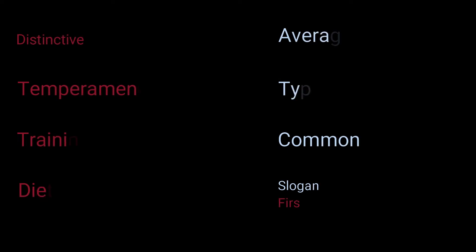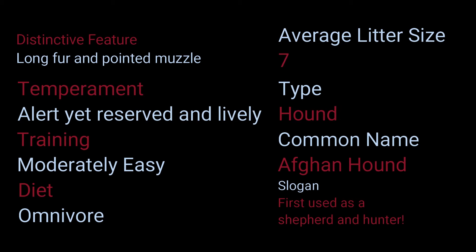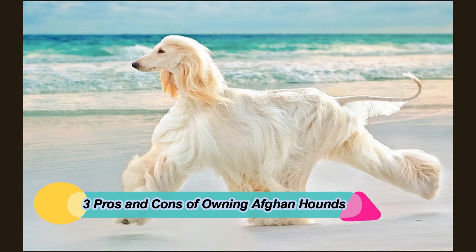Distinctive feature: long fur and pointed muzzle. Temperament: alert yet reserved and lively. Training: moderately easy. Diet: omnivore. Average litter size: 7. Type: hound. Common name: Afghan Hound. Slogan: first used as a shepherd and hunter. Group: dog. Colors: brown, black, white, gold. Skin type: hair.